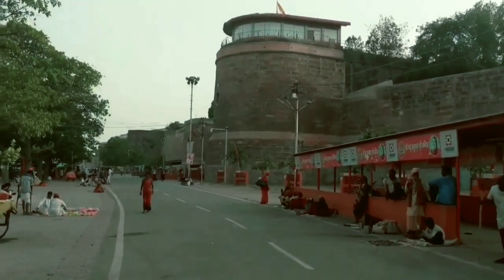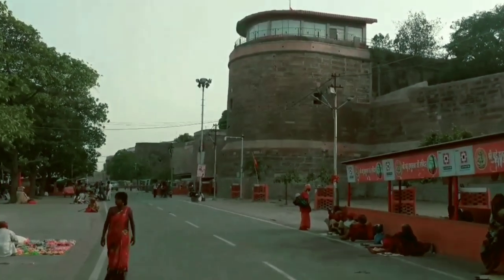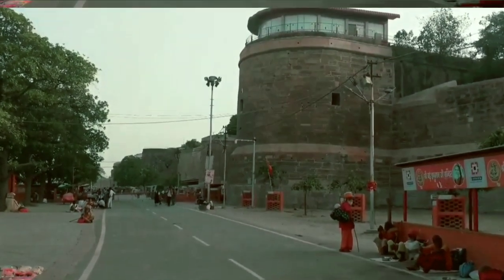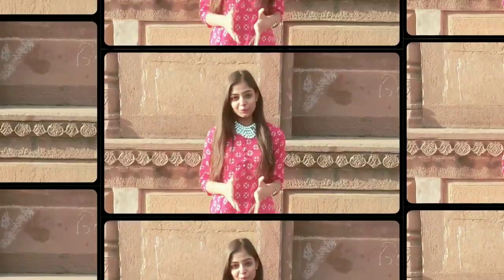Allahabad Fort is a historical landmark located on the bank of the River Yamuna. It was built in 1583 by Mughal emperor Akbar, and it is believed to be the largest fort built by him.